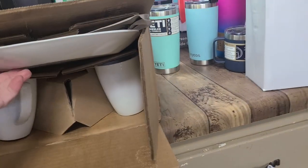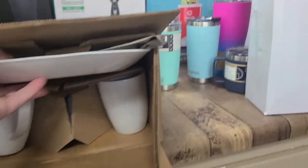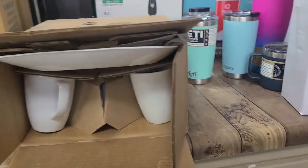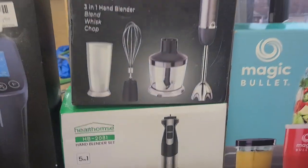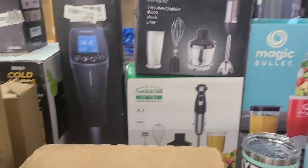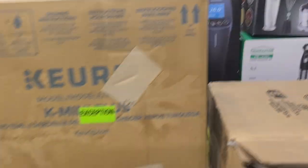This is a set of — I think it's Corelle dinnerware. We have a sous vide — is that how you say it, sous vide?